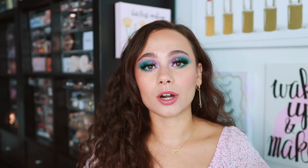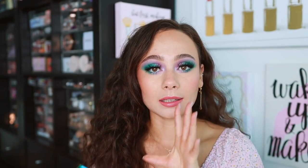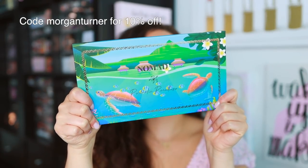We're going to start off with the palette that I am currently wearing today. This is Nomad's most recent launch — the Nomad Cosmetics Paradise Islands palette. As you can tell by my eyeshadow alone, it's an incredibly bright but beautiful palette. I literally feel like a mermaid with my makeup today. Here is the packaging — it is so cute.